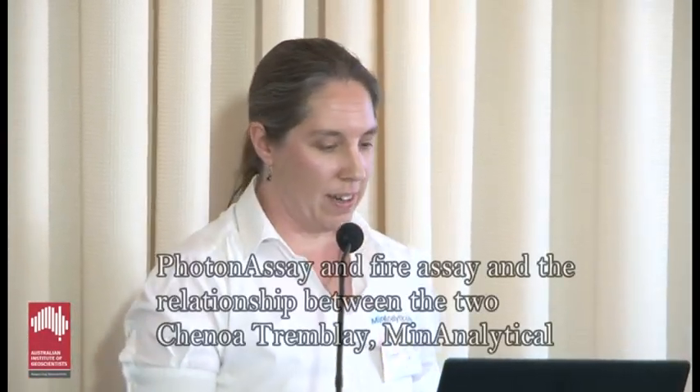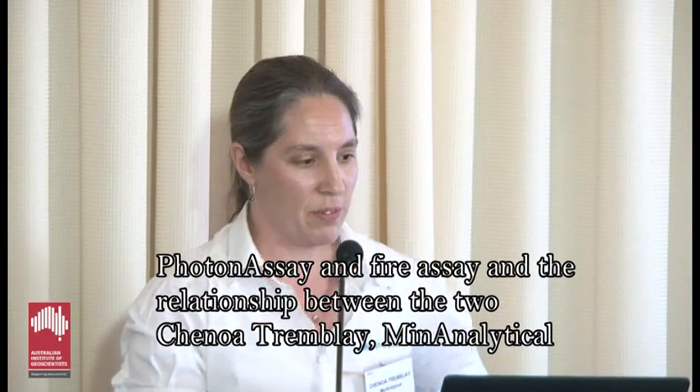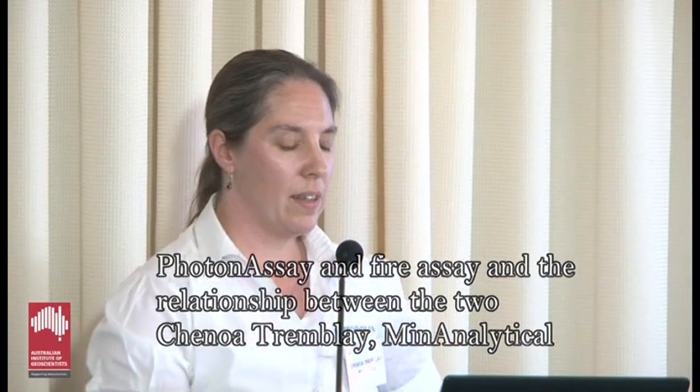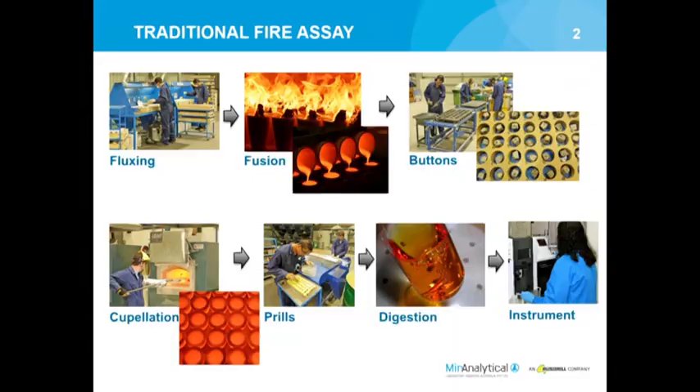I'll be talking about photon assay and fire assay today. This is a new technique we're offering in Canningville at Min Analytical, and I wanted to describe a little bit about how it compares to the traditional fire assay. Fire assay - Richard already gave a bit of an introduction to the technique itself.